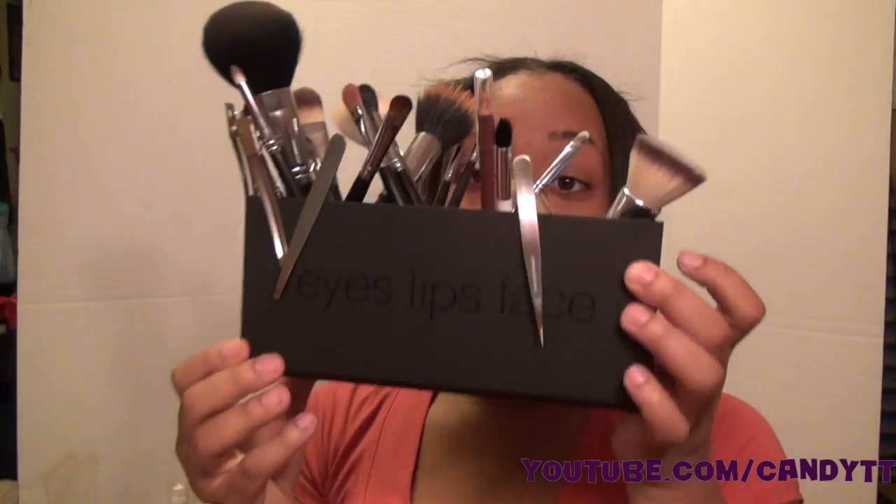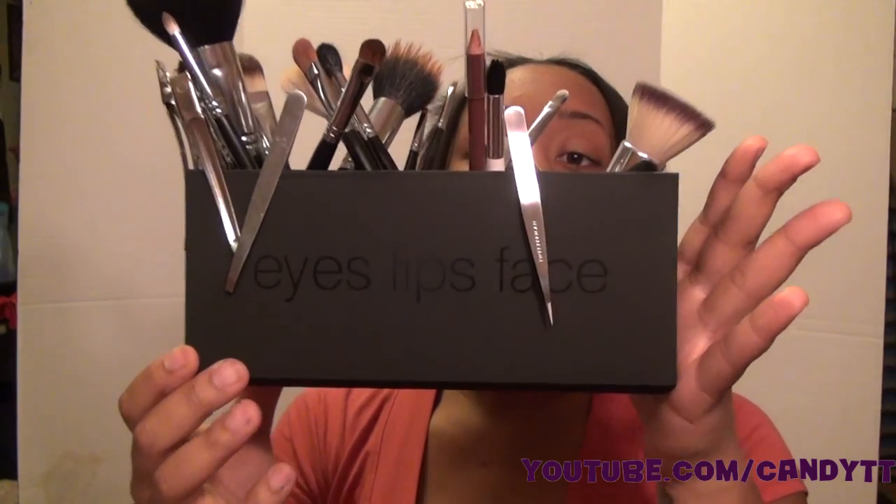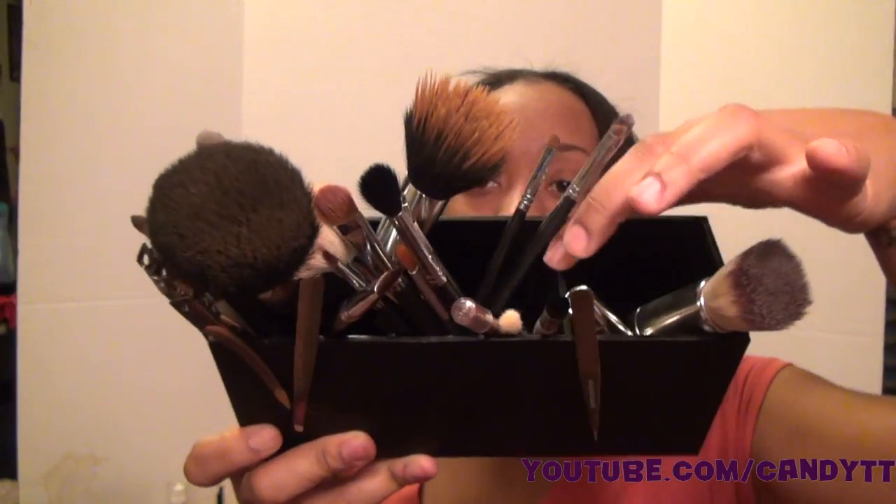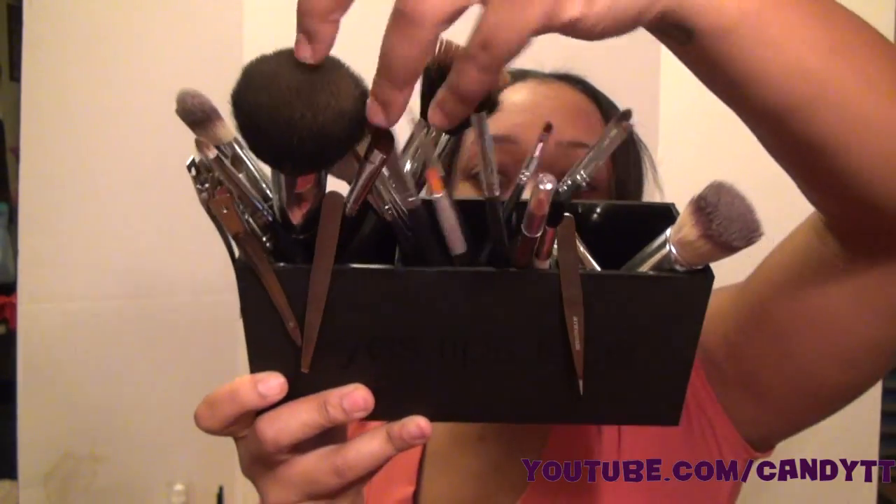The first thing I bought from ELF was this brush holder — I thought it was really cute. It has three different compartments. I'm looking for the little beads to put in here so that the brushes stand straight up, but I'm not looking too hard. These are all my Sigma, MAC, and Sonya Kulshik brushes.